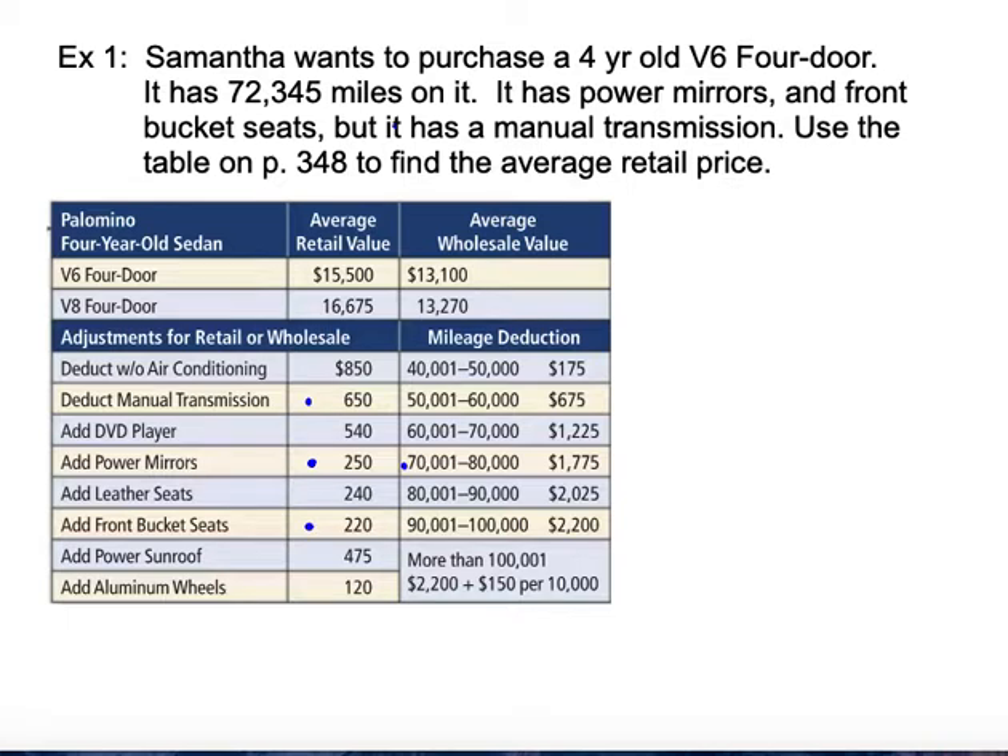It says to use the table below to find the average retail price. To calculate that average retail price, I'm going to look at the price the vehicle shows. Looking in this column for the four-door sedan, it says it's going to cost us $15,500. This is what the Kelley Blue Book price would look like — you look up that average price.